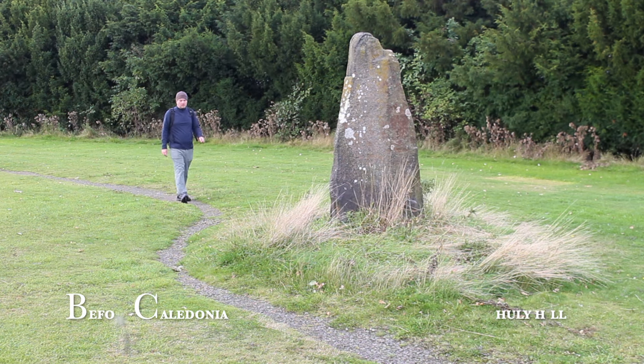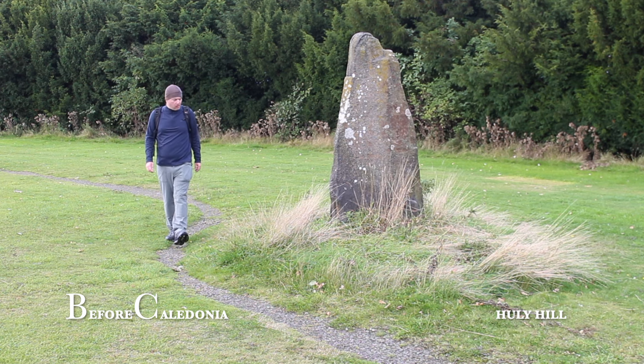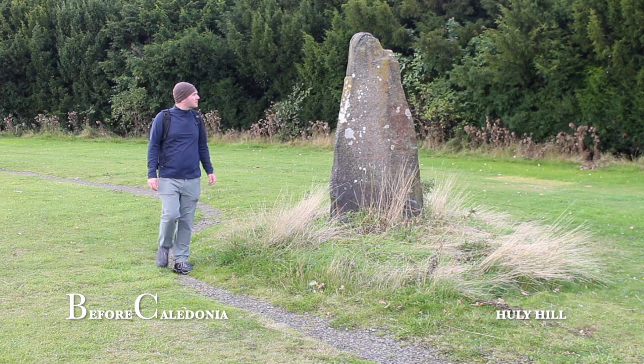Let me know in the comments some of your own thoughts on Hully Hill. At the end of the video I'll put links to other standing stone films around Edinburgh.